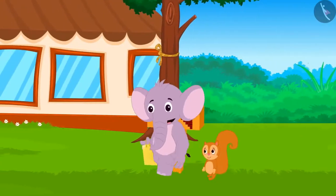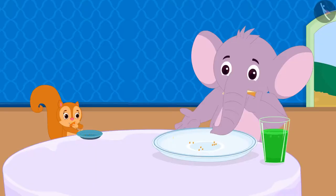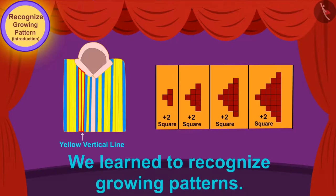Appu and Chanda went to Babban's hotel and ate there. Children, in this video we learned to recognize growing patterns. In the next video, we will learn more about growing patterns through some interesting examples.